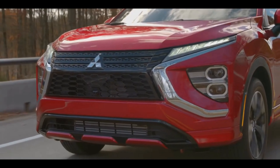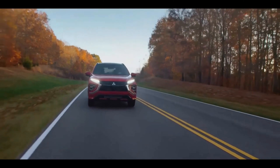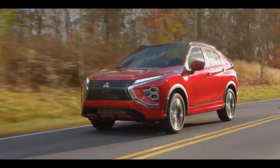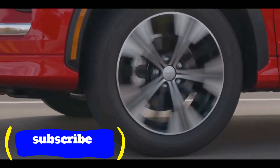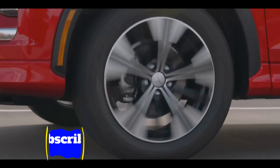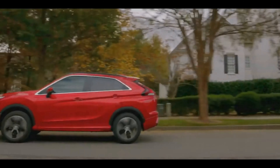2022 Mitsubishi Eclipse Cross Expert Review. Even though many of its rivals are adopting bolder styling, the 2022 Mitsubishi Eclipse Cross is still a standout in the compact SUV segment for its sporty looks. Unfortunately, its on-road performance is far more sedate than its extroverted appearance suggests.